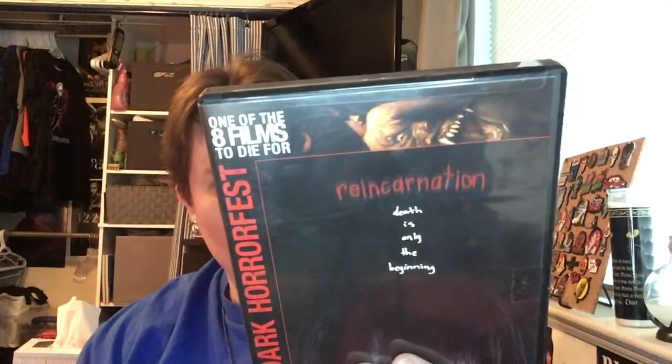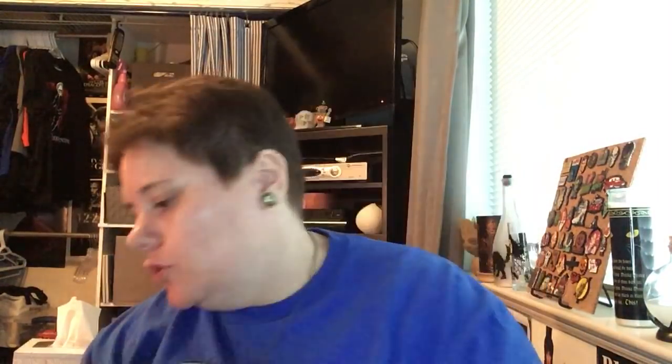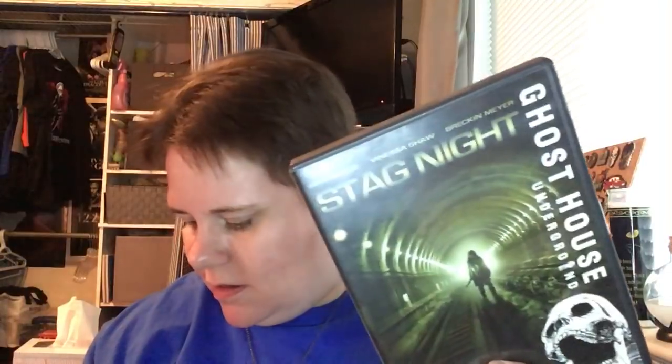From the After Dark Horror Fest section I found The Grave Dancers, which was on my eBay wish list. I also found Reincarnation from the director of The Grudge and The Grudge 2, and Ghost House Underground: Stag Night. They were pretty cheap — The Grave Dancers and Reincarnation were the most expensive at $6.85.